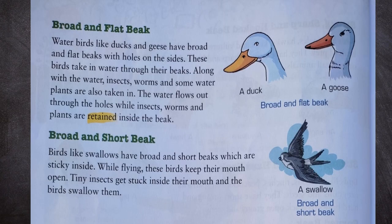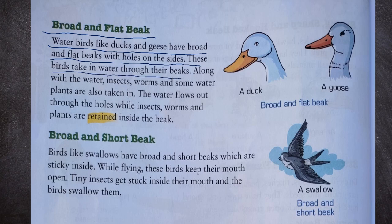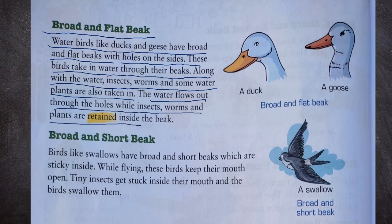Next, broad and flat beak. Water birds like ducks and geese have broad and flat beaks with holes on the sides. These birds take in water through their beaks. Along with the water, insects, worms and some water plants are also taken in. The water flows out through the holes while insects, worms and plants are retained inside the beak. We can see the broad and flat beak of a duck and a goose.